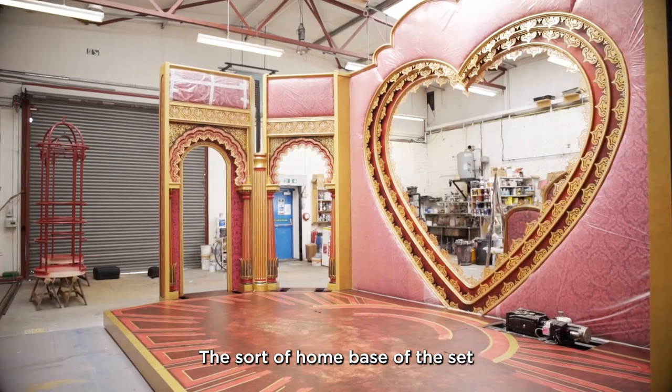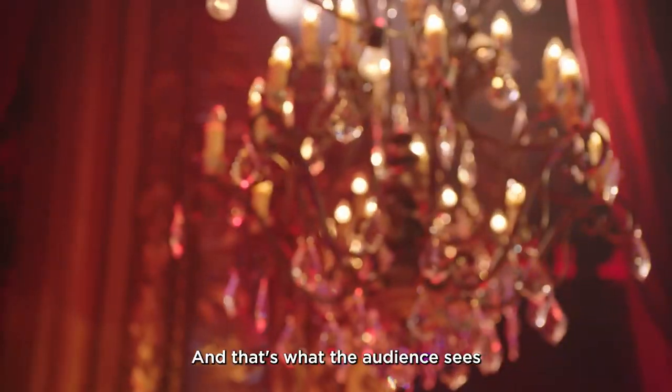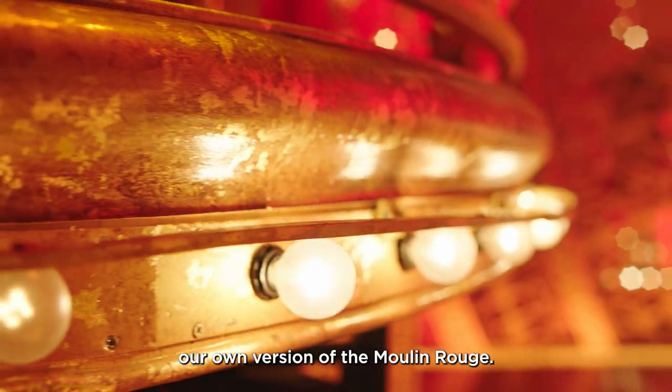The sort of home base of the set is the club itself, Moulin Rouge. And that's what the audience sees when they come in. And really the goal there is that the audience feels like they are members of this club, that they are there to watch a show in our own version of the Moulin Rouge.